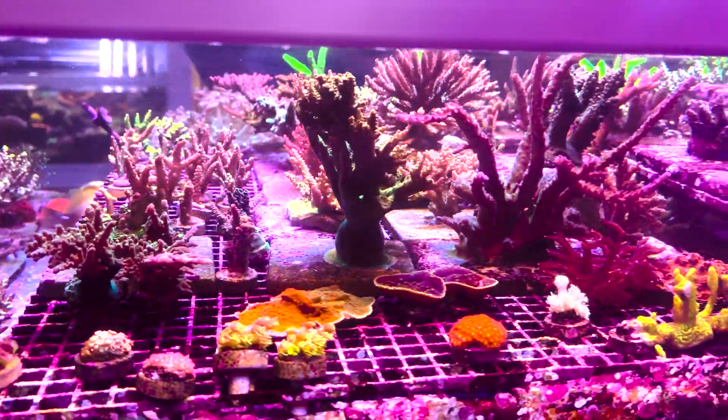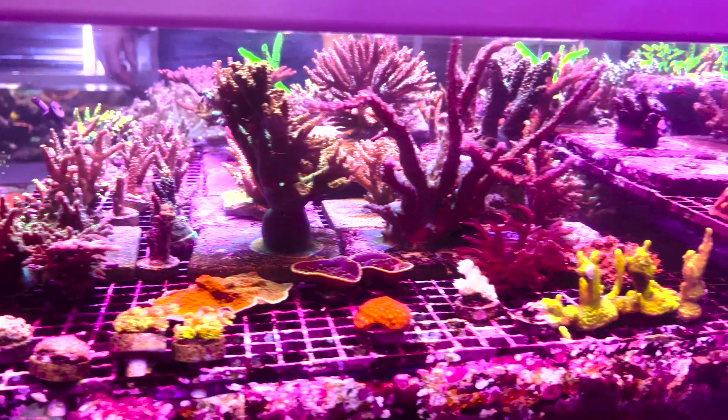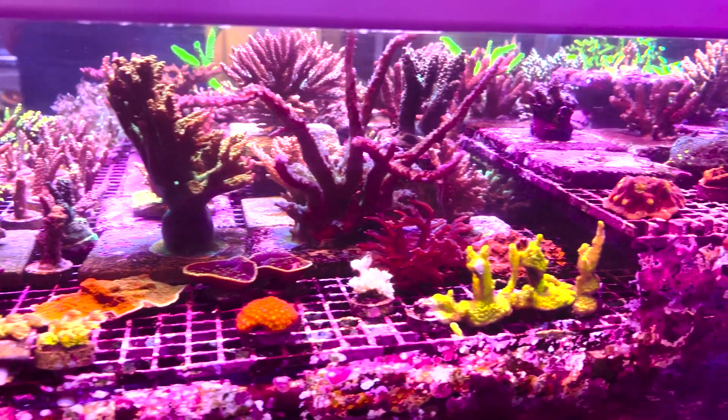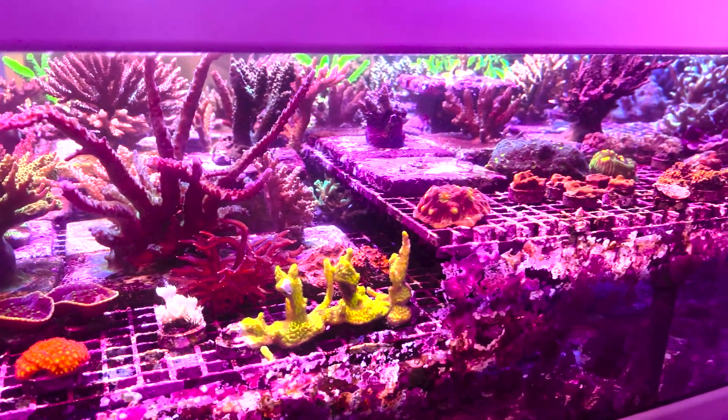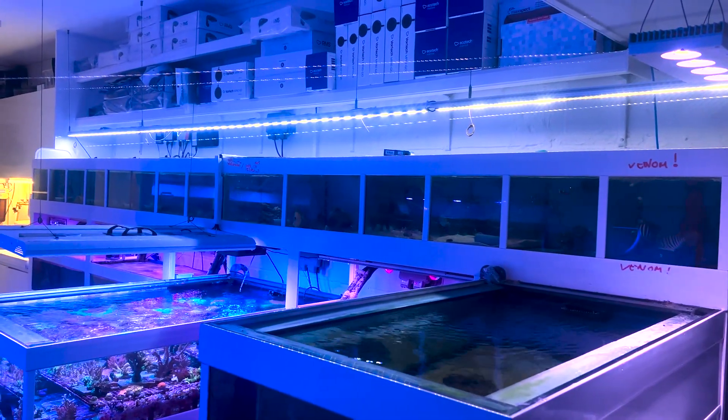I just wanted to take a second to slow down this footage and say how absolutely breathtaking this whole room was — from the sheer amount of corals that they are aquaculturing to the coral hospital. It's truly inspiring.